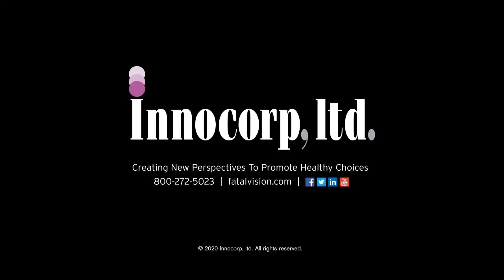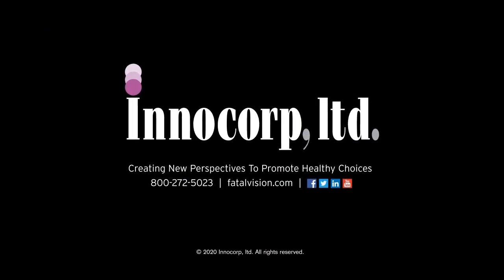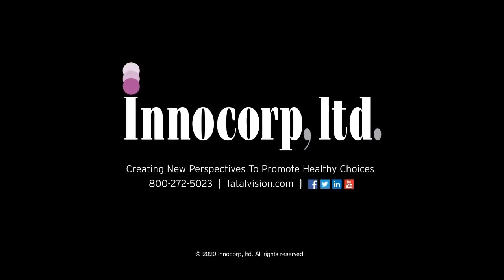For more information, visit our website at fatalvision.com or call us at 1-800-272-5023.